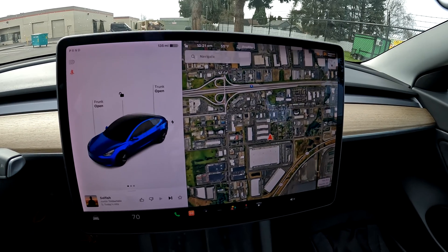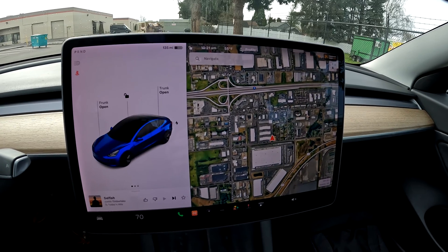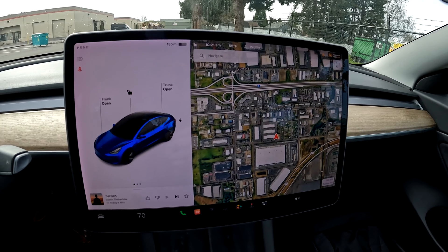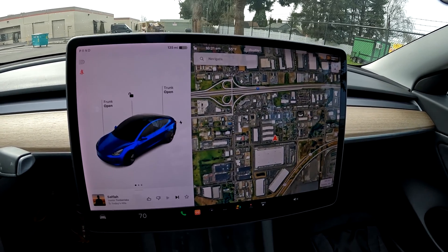There's a lot of Tesla misinformation out there, but we've dealt with so many Teslas that we know the pros and the cons, and hopefully we can put some of those misconceptions to rest in this video.